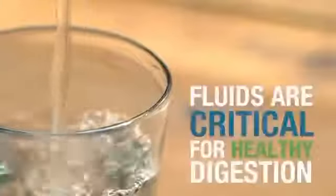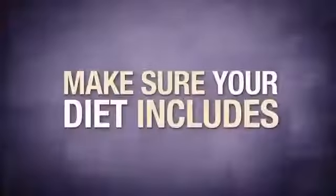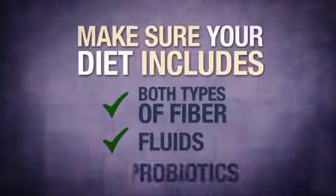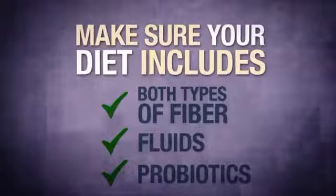Fluids are also critically important for healthy digestion and elimination. Make sure your diet includes both types of fiber, plenty of fluids, and probiotics from both foods and supplements as part of a healthy, balanced diet.